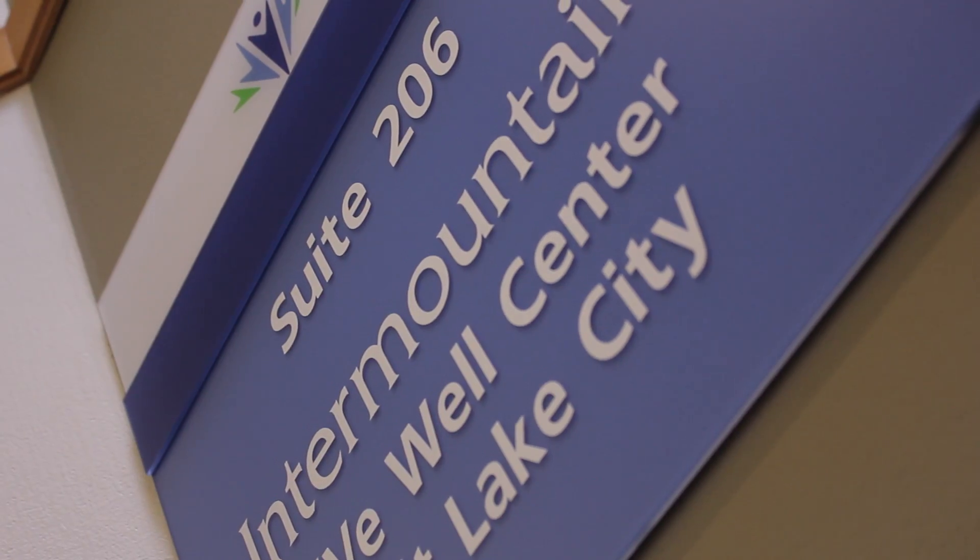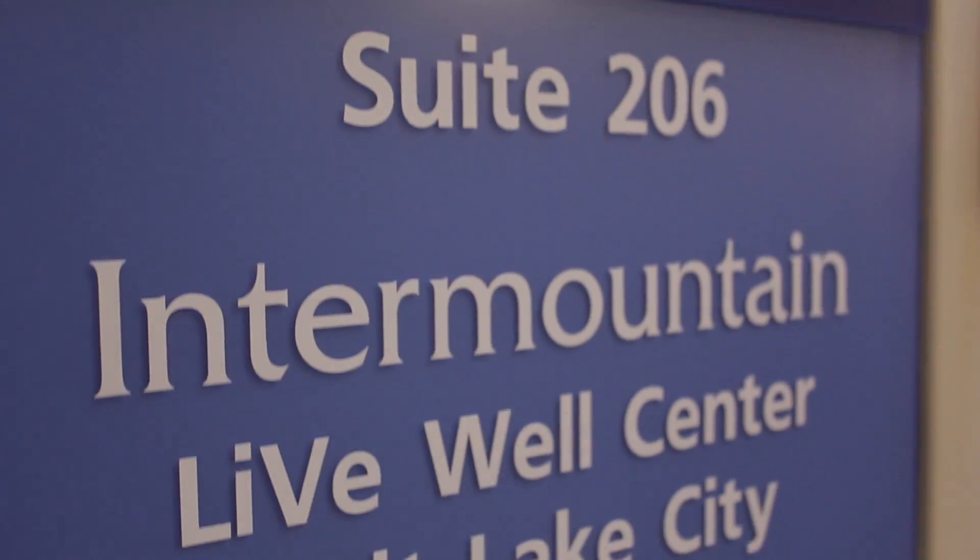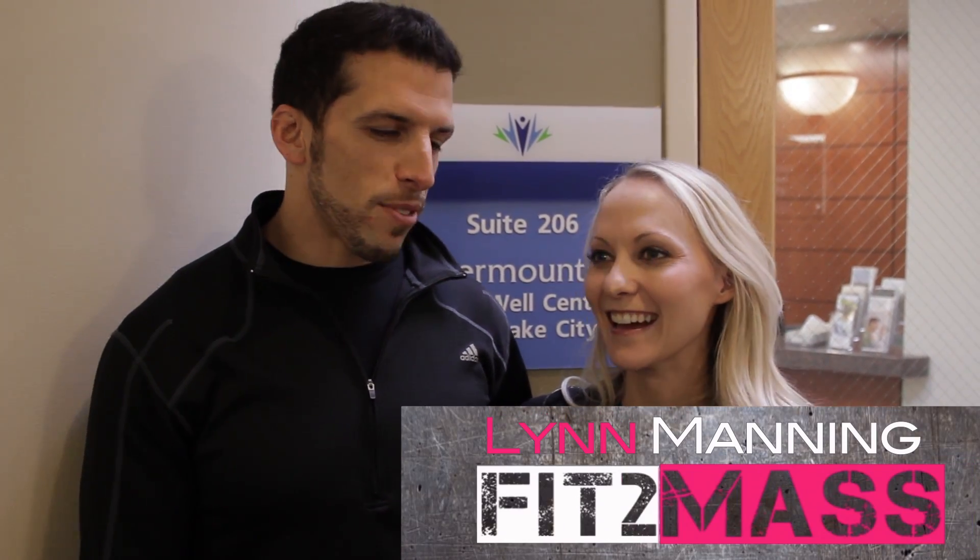Hey team, we are here at the Intermountain Livewell Center up in Salt Lake City, Utah. We're here to get our body composition tested through a bod pod test and also the caliper test to see where we're at as a baseline for our fit-to-match journey. You guys are going to get exclusive access to us pretty much naked, getting pinched and sitting in a little pod — it's embarrassing but it'll be fun.